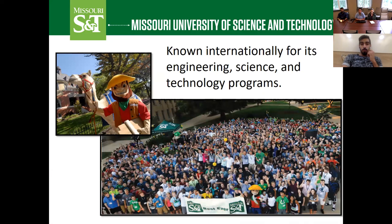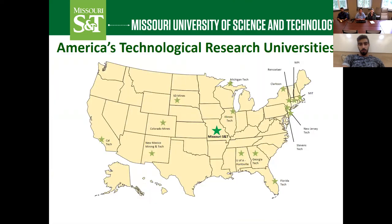Missouri University of Science and Technology is known internationally for its engineering, science, and technology programs. You can tell from our name that science and technology is really the focus of our university and what we're most famous for. Here you can see a map of the United States, and the bright green star in the middle is where Missouri S&T is located, right there in the middle of the U.S.